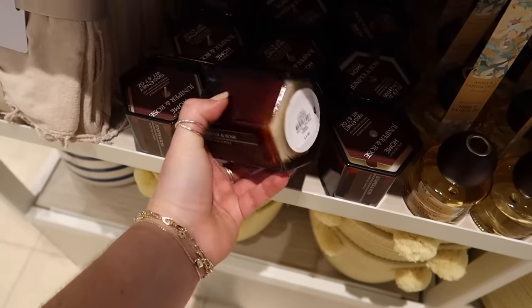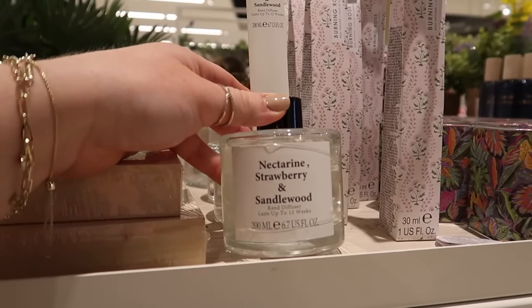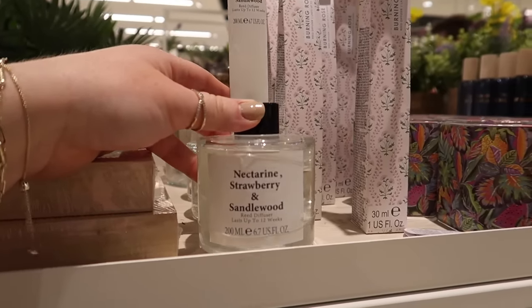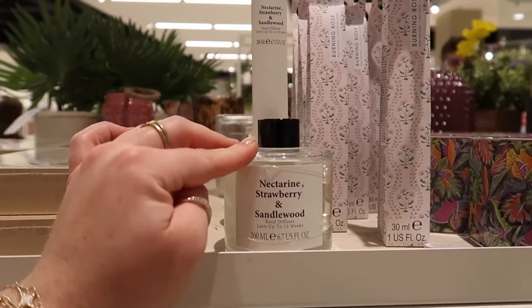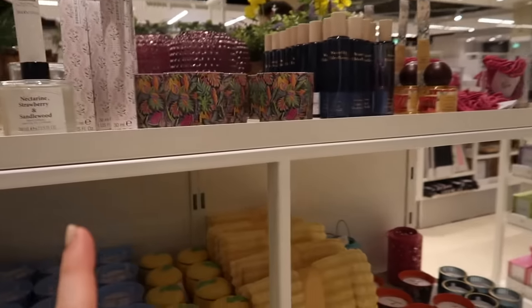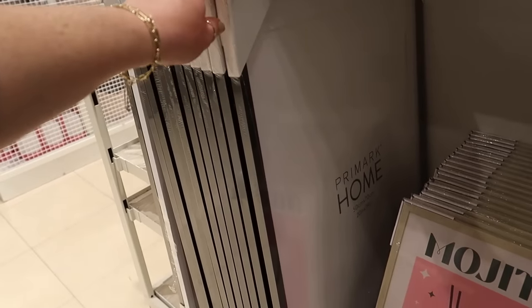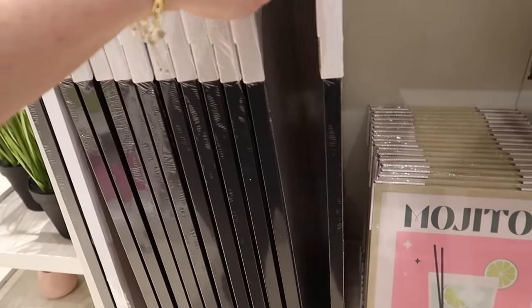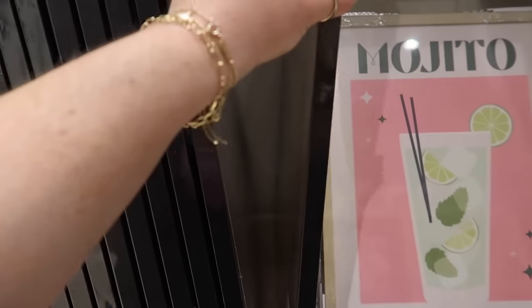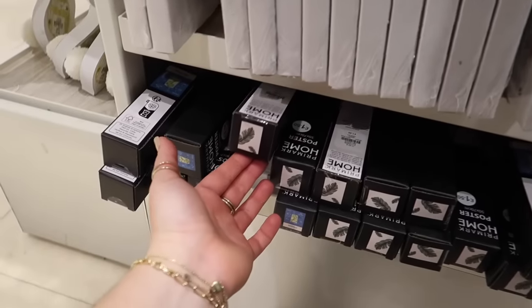There's a juniper and rose candle in a nice hexagonal glass for three pounds. This one really caught my eye on its own - a nectarine, strawberry and sandalwood reed diffuser for five pounds. Strawberry - we've literally never seen that before; I'm very tempted to give it a go. Primark are really pushing their frames and prints. You can buy big frames - probably A2 - for only eight pounds each, in natural wood, white, or black.